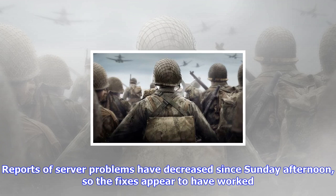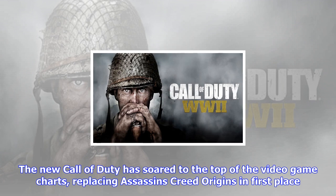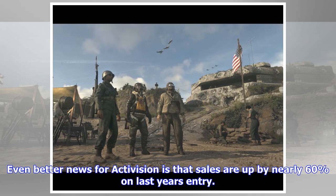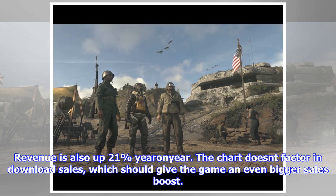Call of Duty WW2's server issues don't appear to have negatively affected sales on PS4 and Xbox One. The new Call of Duty has soared to the top of the video game charts, replacing Assassin's Creed Origins in first place. Even better news for Activision is that sales are up by nearly 60% on last year's entry. Call of Duty WW2 sold 57% more copies than Infinite Warfare in its opening week on sale. Revenue is also up 21% year-on-year. The charts don't factor in download sales, which should give the game an even bigger sales boost.